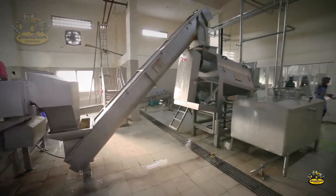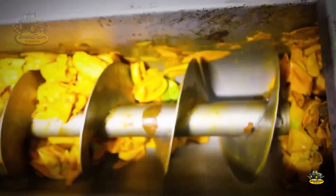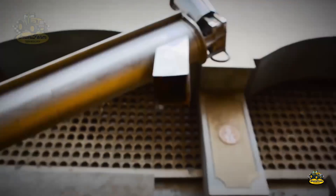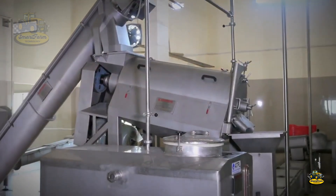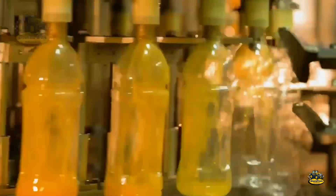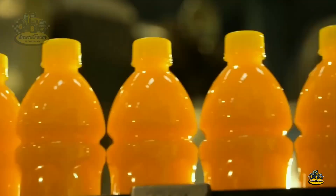Next, the mango flesh is manually mashed before going into the homogenizer. This process helps reduce particle size and smooths out the texture of the mango juice. Once completed, the juice is bottled and sent to the capping and labeling machines, with each bottle delivering the natural flavor of fresh mangoes.